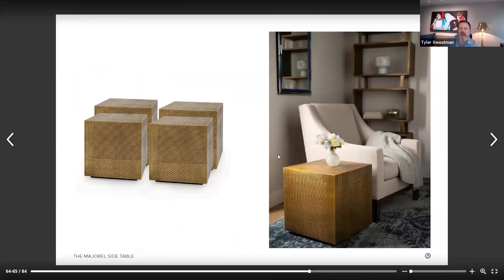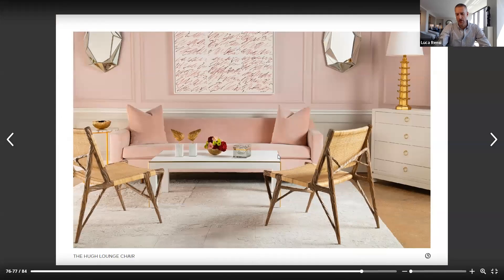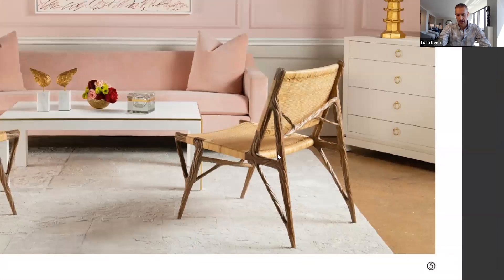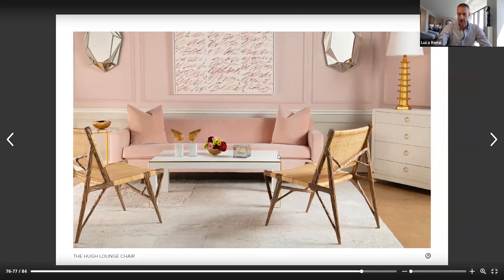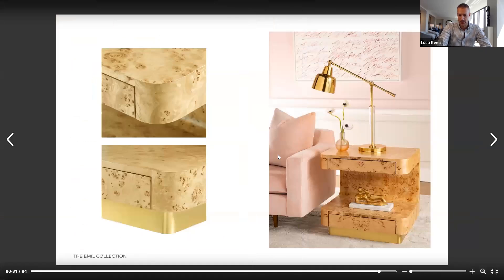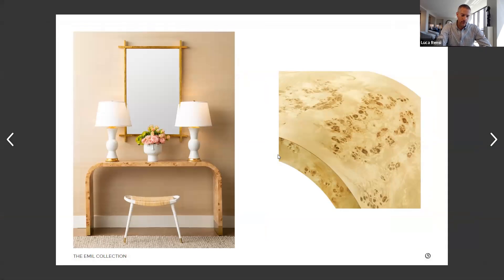Everything in the collection is just really beautiful. And also the Hugo chair — Marina really knocked it out of the park with this. I almost couldn't believe it when we first saw it, because I thought it was going to be such an impossibility to design and actually manufacture something like that. Sometimes you can design the greatest thing ever, but the actual manufacturing part can be really very difficult, not to mention making many pieces to sell.